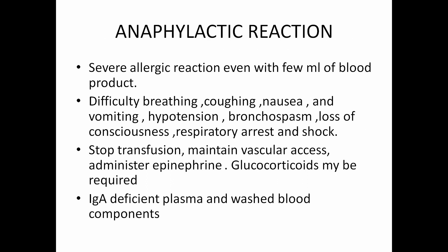Anaphylactic reactions are a more severe form. Even a few milliliters of blood product can cause anaphylaxis. Symptoms range from difficulty breathing, coughing, nausea, vomiting, hypotension, bronchospasm, loss of consciousness, respiratory arrest and shock. We must immediately stop the transfusion, maintain vascular access and administer epinephrine. Sometimes glucocorticoids may also be required. To avoid anaphylactic reactions, we can use IgA-deficient plasmas and washed blood components.